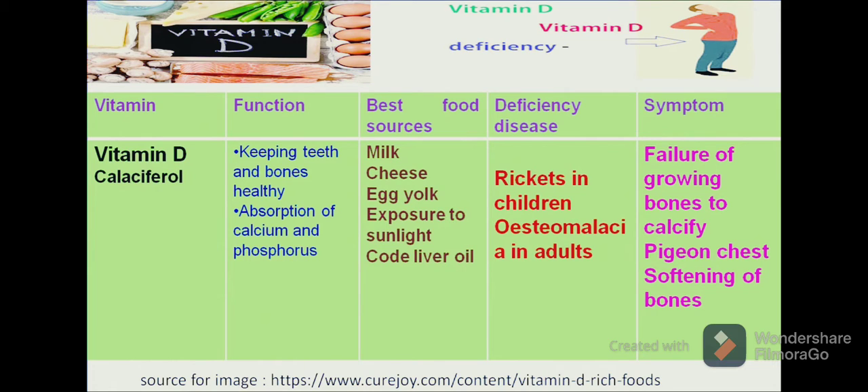A deficiency of vitamin D can result in rickets in children and osteomalacia in adults. We often hear that a person suffers from knee joint pains or bone pains, which can result in softening of bones. Symptoms include failure of growing bones to calcify, a pinching-type chest deformity and softening of bones, as we can see in the figure.